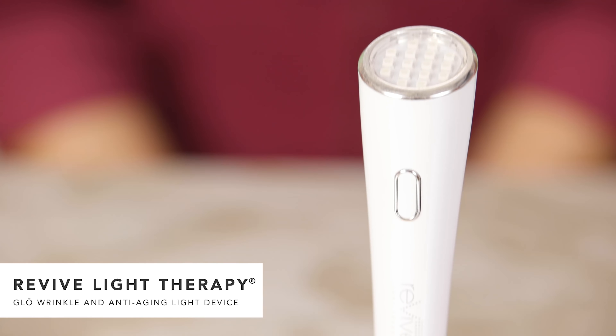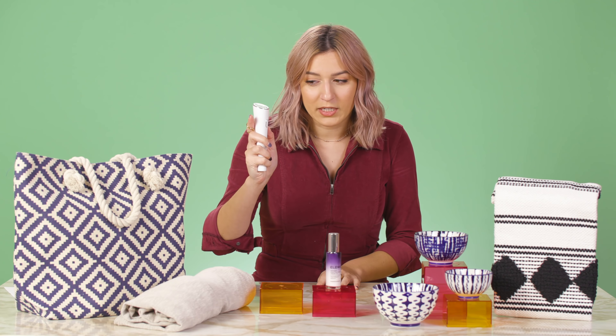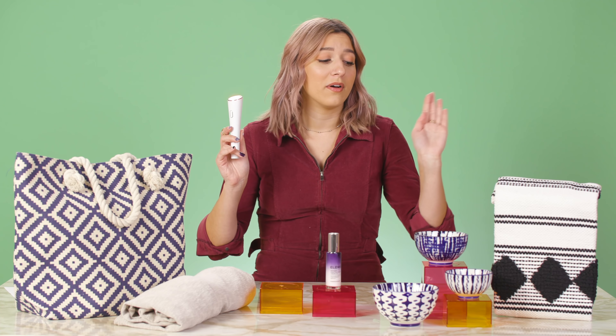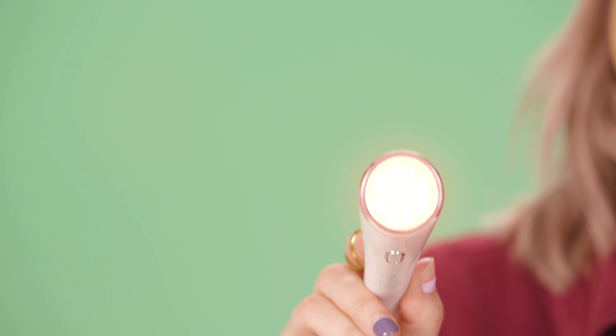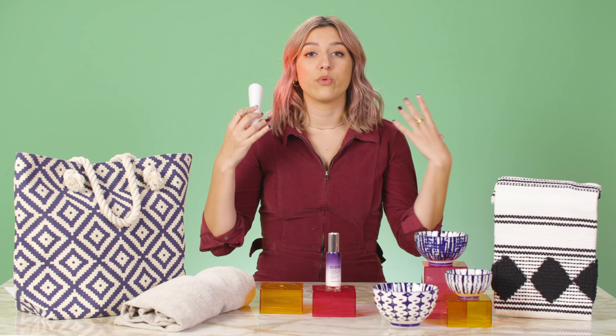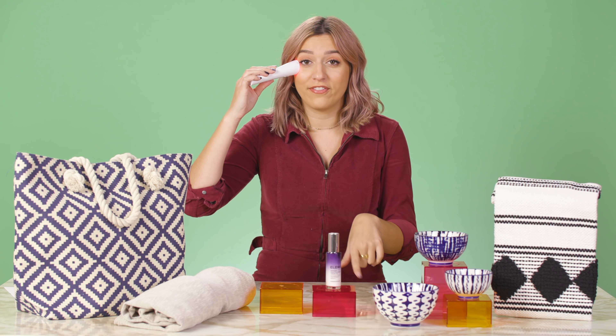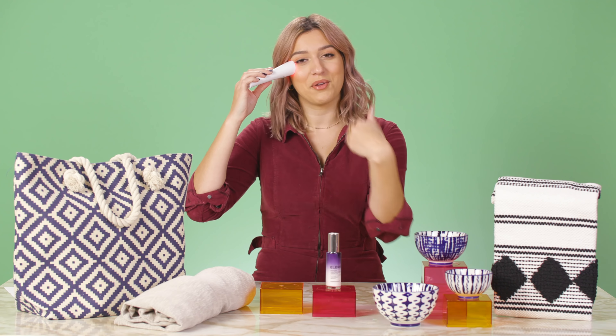So next up we have the Revive Light Therapy Glow Wrinkle Treatment. This is the coolest product in the world because I feel like I'm at a rave. LED light therapy is all the rage right now, and we wanted to introduce you guys to a really cool product. This uses LED for reducing aging and releasing wrinkles, all that good stuff. So once you decide what area you want to be targeting, you're going to go ahead and put the device right on there. It's going to automatically turn off after three minutes so you know that you're done with that section and then you can move on to the next.